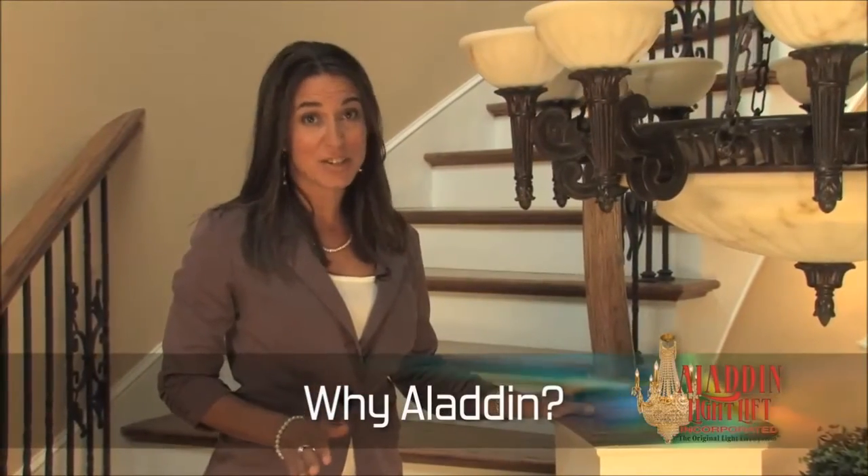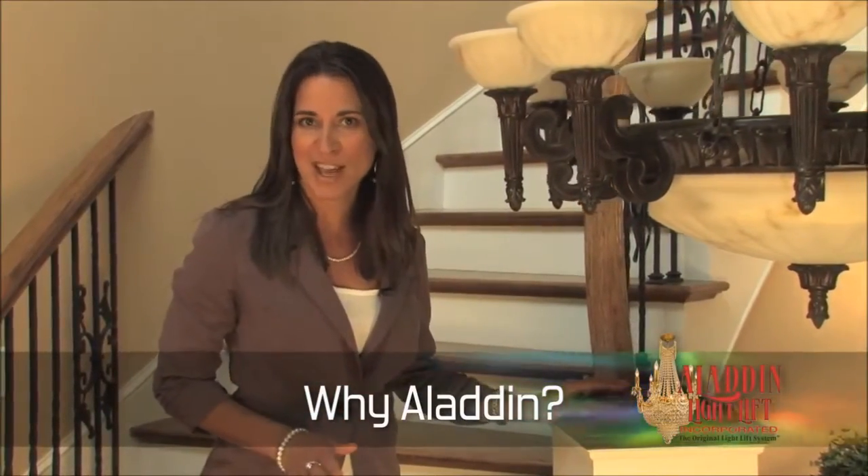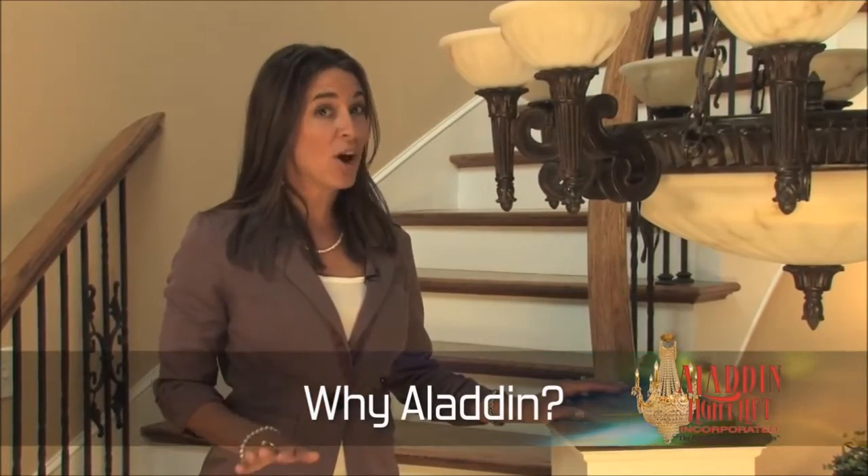Say goodbye to the headaches and dangers of traditional chandelier maintenance. No more scaffolds to scratch your floor, no more tall, dangerous ladders or expensive man lifts.